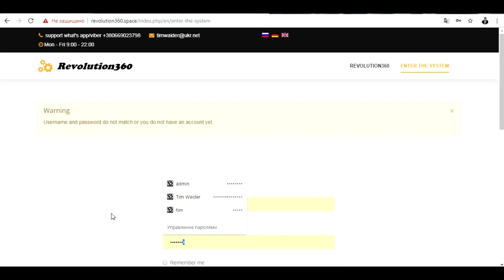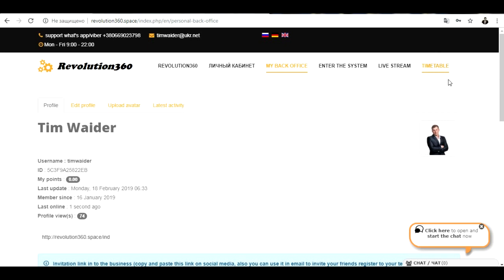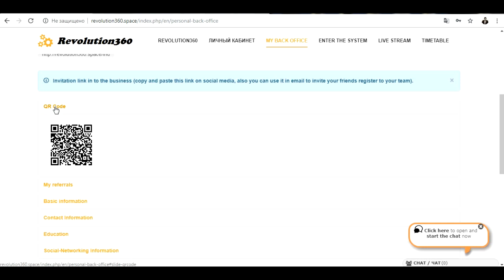Everyone who is inside the system will have their personal username and personal password. We are going inside the system right now, and I want to show you where you can get the QR code. After you log in to your account, you will receive many things: a timetable, a room for live streams, your personal back office — all of this is absolutely free. You will also receive your personal link, and right here you will receive your QR code.